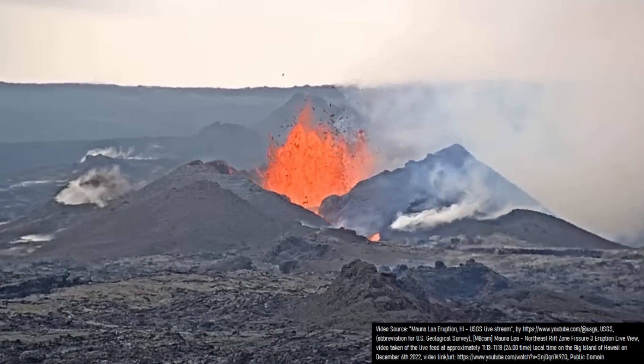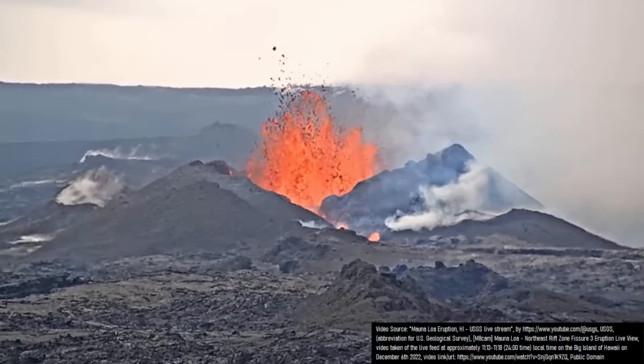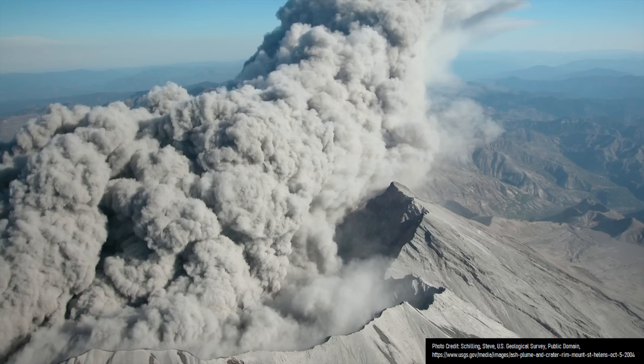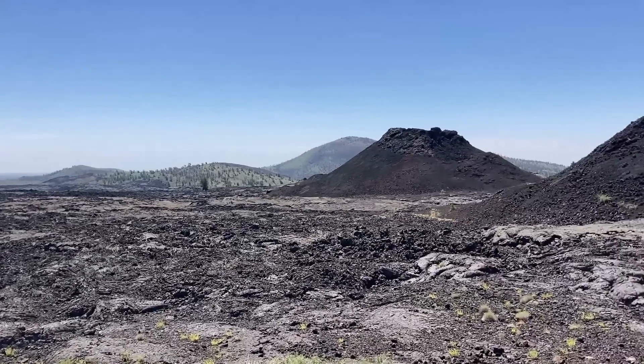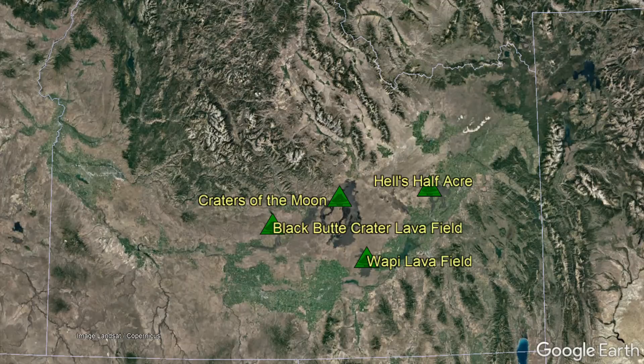When most people think of volcanoes in the United States, they tend to think of volcanic eruptions which have occurred in Hawaii, Alaska, or Washington state. However, one state that does not typically come up is Idaho, despite it having four active or potentially active volcanoes, excluding Yellowstone.